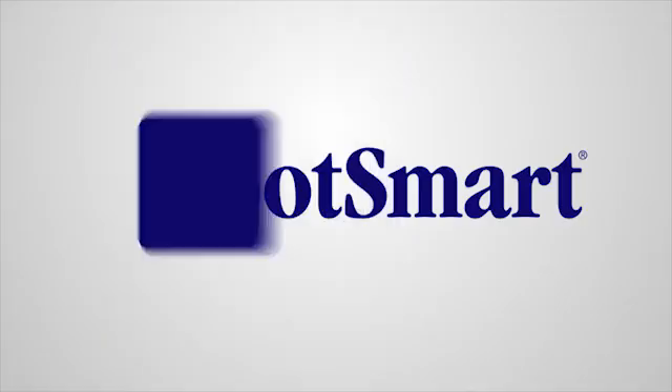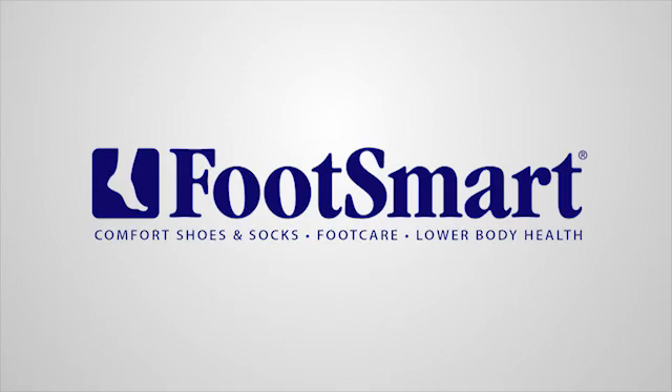FootSmart — we're your foot care experts. Thanks for watching. Learn more about this ailment and get expert solutions. Visit us online at footsmart.com.